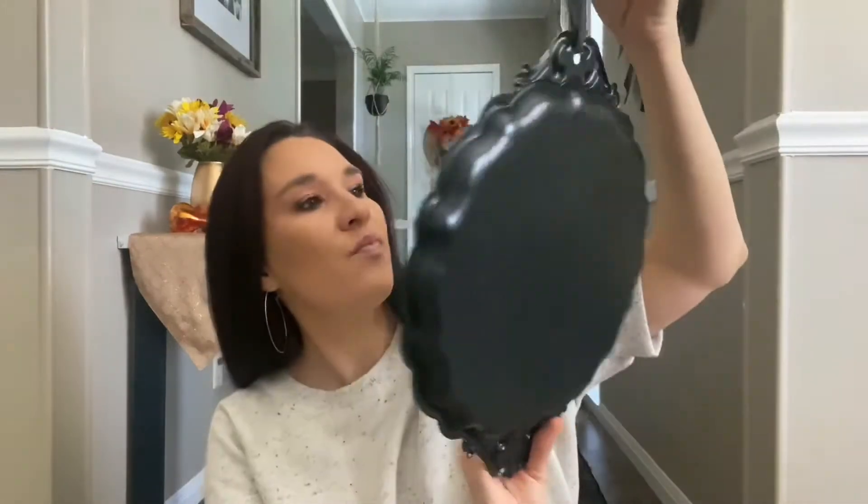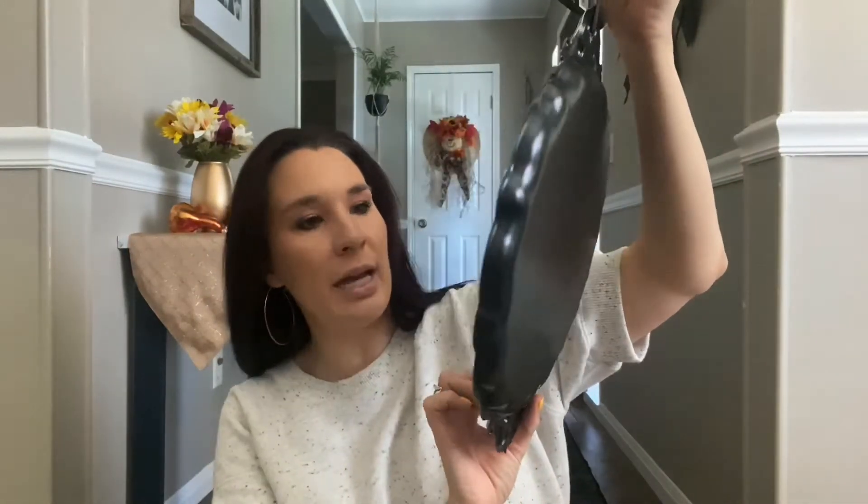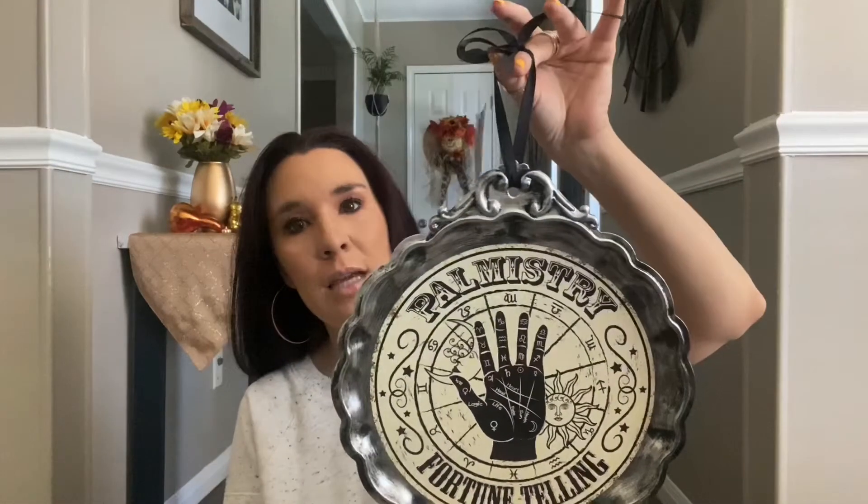Then I grabbed this tray — something totally different from anything else I have. I really liked the style. It says 'Palmistry Fortune-Telling' and it's really pretty. It has a ribbon so you could either hang it or use it as a tray. This was normally $14, so I paid three or four dollars for it.